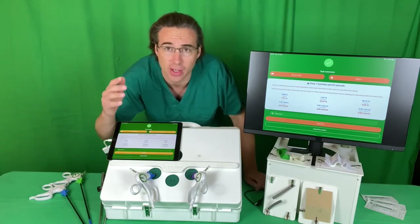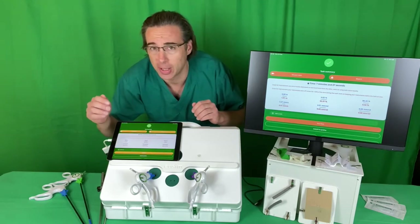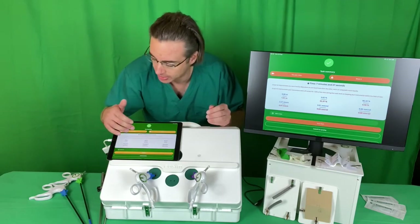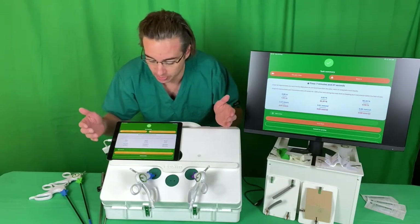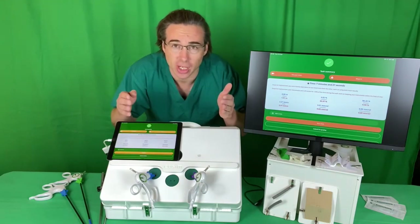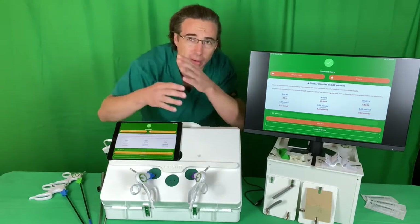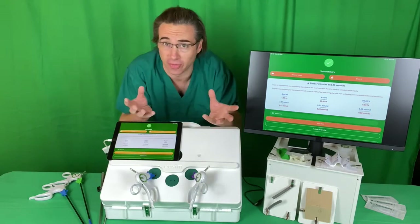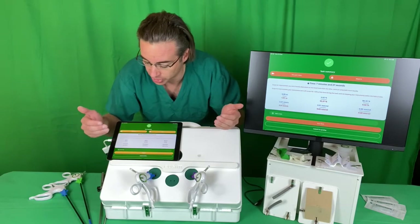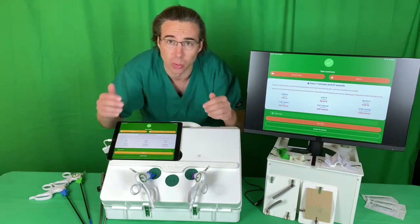The key factors that improve with rehearsal are: first, the ratio of left to right hand — novices are very dependent on the dominant hand while experienced surgeons are much more ambidextrous, so there's a message saying 'scope for improvement: you are heavily dependent on one hand, work on using them equally.' Second, the percentage of time instruments are off screen — novices' instruments wave around all over the place, which is inefficient and unsafe, so the feedback says 'scope for improvement: your instruments were off screen greater than 20% of task time — work on keeping instruments within the operative field.'